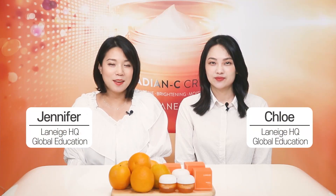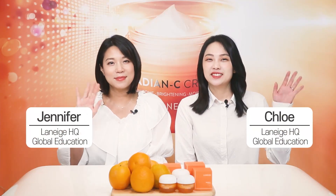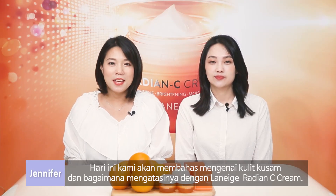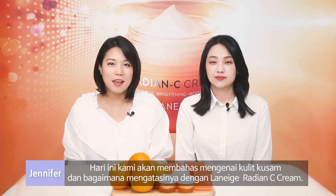Hello, Indonesia! This is Jennifer and Chloe. Today, we're going to talk about dull skin and how to fix it with Lanez Radium Sea Cream.